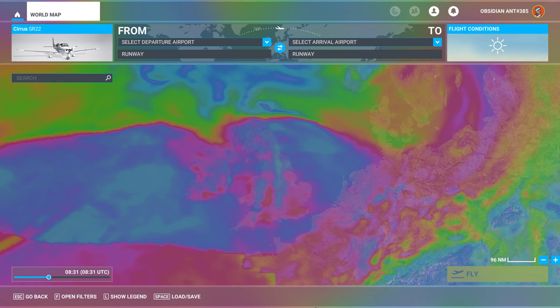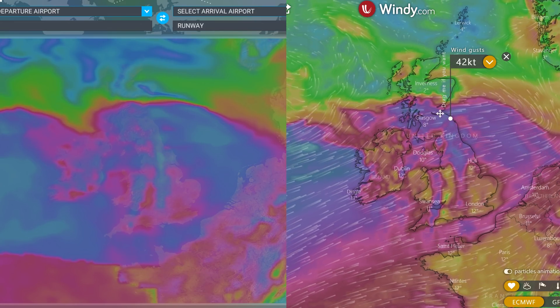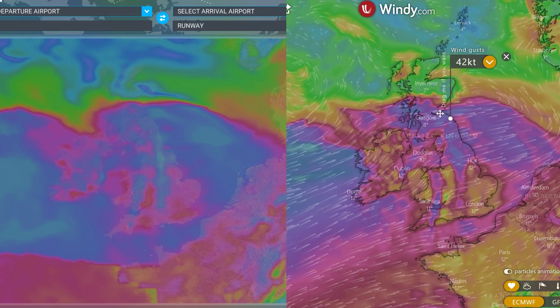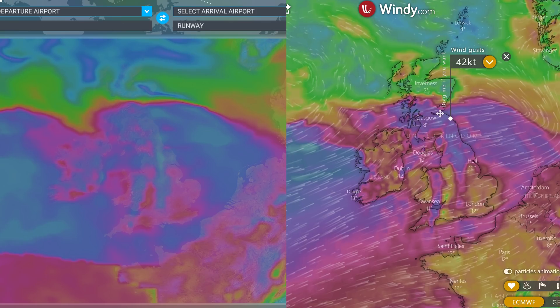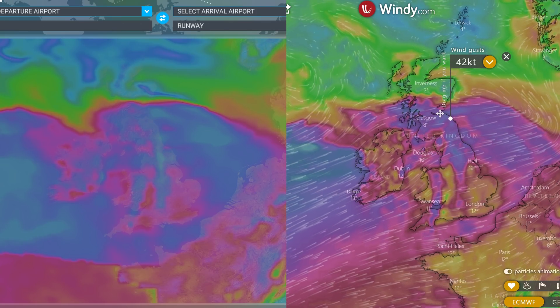If you're unfamiliar with this particular feature on the world map, you may be wondering how accurate it is. Comparing Microsoft Flight Simulator to Windy.com, we can see that the overall weather pattern compares pretty favourably. The colours are different, of course, but that's just a different representation of pretty much the same data.